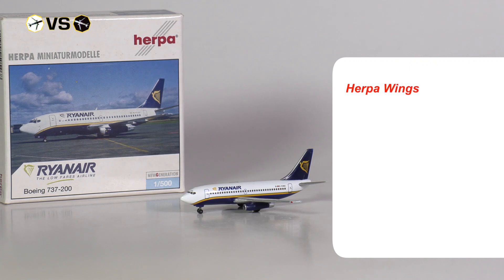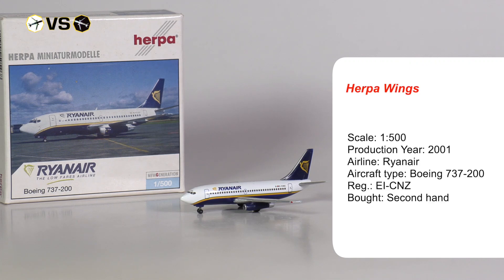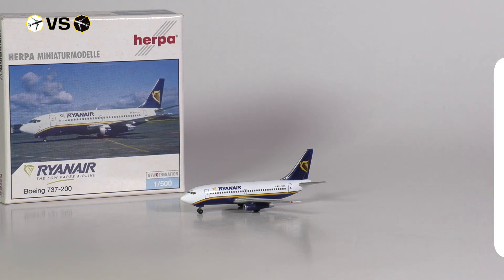Aircraft number two is from Harper Wings. This model was also produced in the year 2001 and I got it secondhand from eBay for 18 euros.